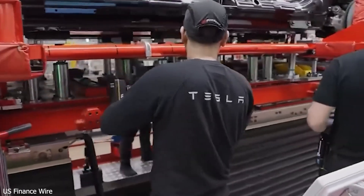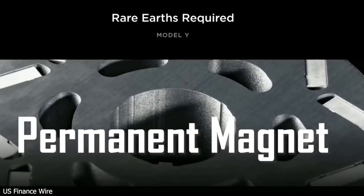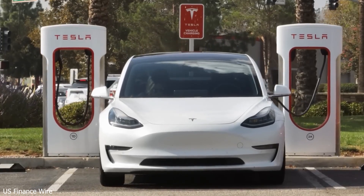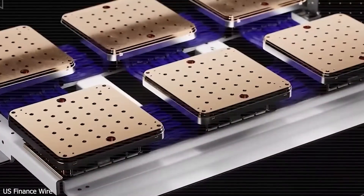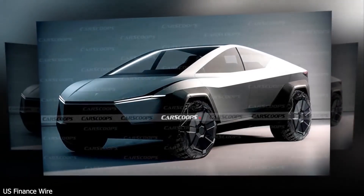Tesla's making the Model 2 ultra-affordable — possibly as cheap as a used car. They're expected to use a switched-reluctance motor (SRM), a design that skips the expensive rare earth magnets found in most EVs. Those magnets can add nearly $2,000 to a car's cost, especially with tariffs rising. Ditching them is a huge win.